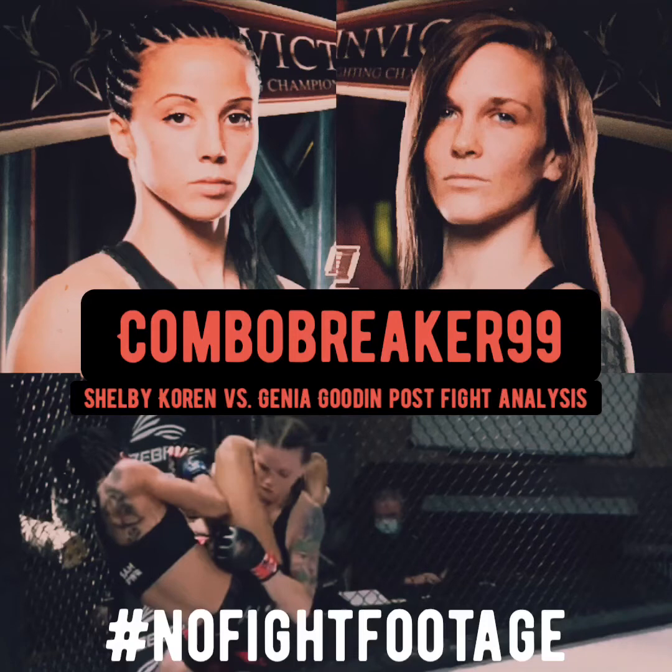They both fared well, making it out of each other's submission attempts, and that shows what level of fighter they're on their way to being. Gina Gooden won her second fight in Invicta FC. I've interviewed her and she seemed like a well put-together fighter — someone whose focus is on taking one fight at a time, winning that fight before advancing to the next, and staying focused.